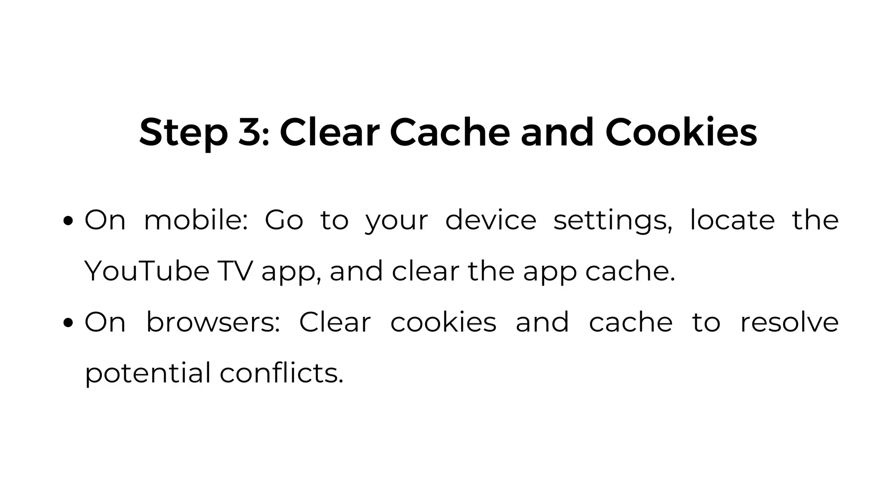Step three: clear cache and cookies. On mobile, go to your device settings, locate the YouTube TV app, and clear the app cache. On browsers, clear cookies and cache to resolve potential conflicts.